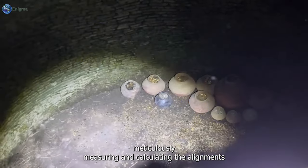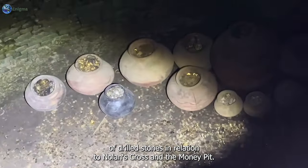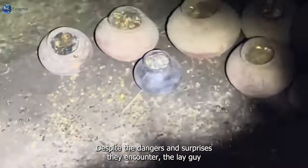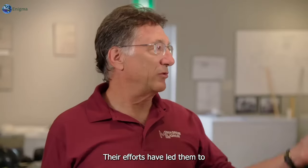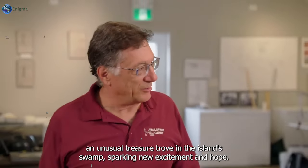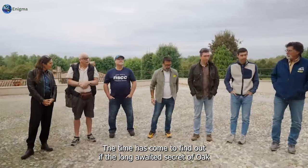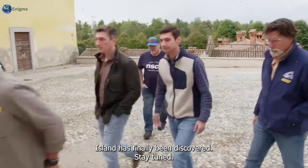The team is now investigating this possibility, meticulously measuring and calculating the alignments of drilled stones in relation to Nolan's Cross and the money pit. Despite the dangers and surprises they encounter, the Lagina brothers and their team remain determined to uncover Oak Island's secrets. Their efforts have led them to an unusual treasure trove in the island's swamp, sparking new excitement and hope.